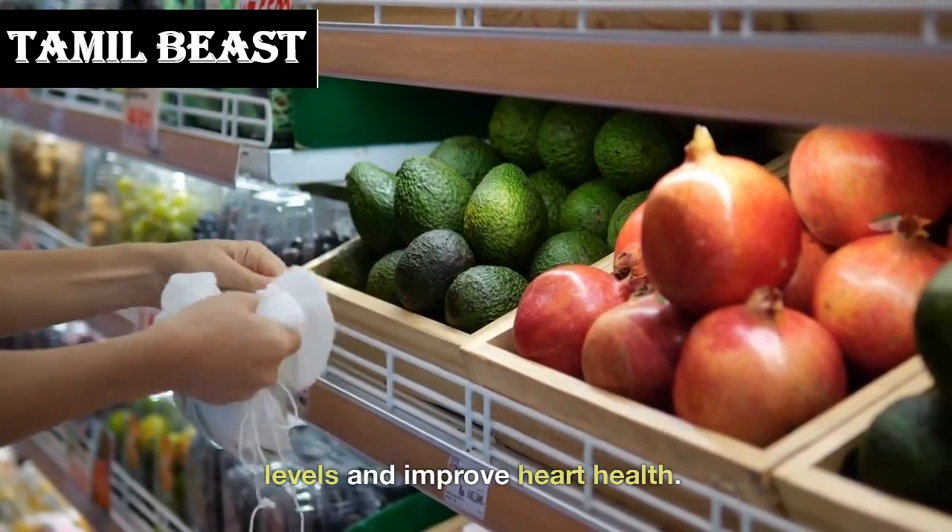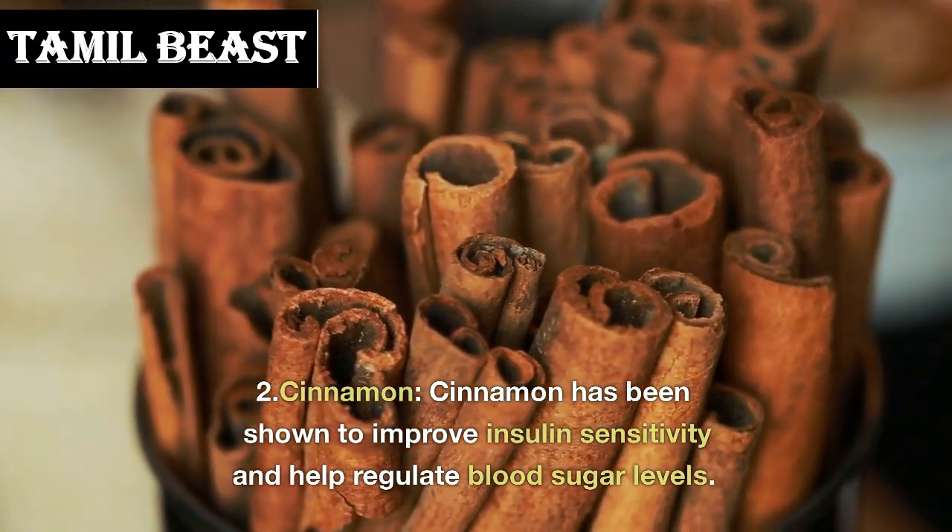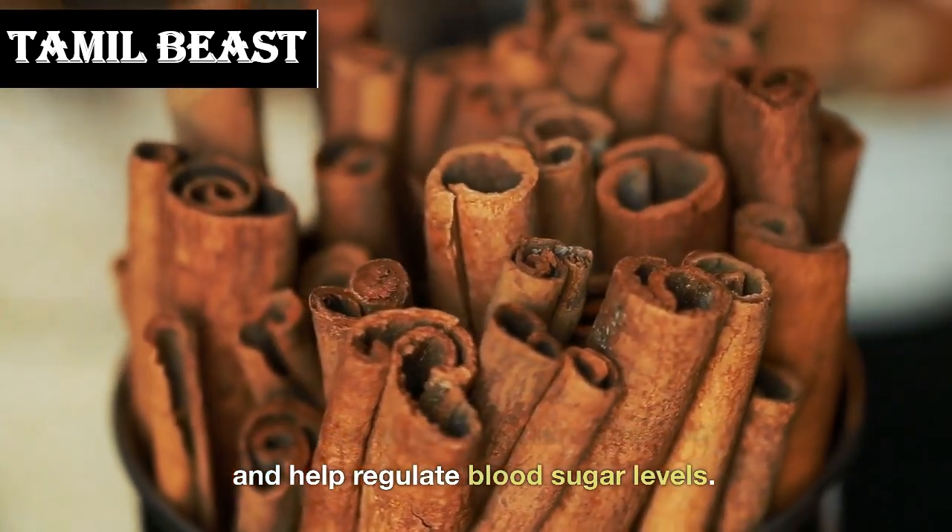Number 3: avocado. Avocados are high in healthy fats, fiber, and other nutrients. They can help regulate blood sugar levels and improve heart health.